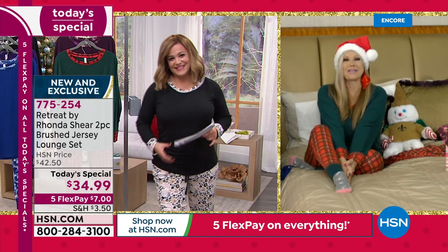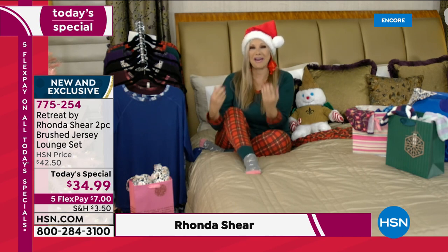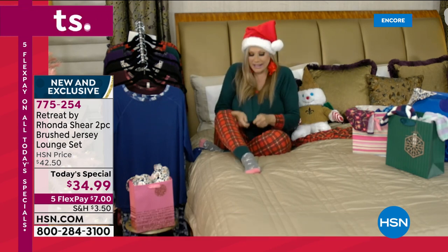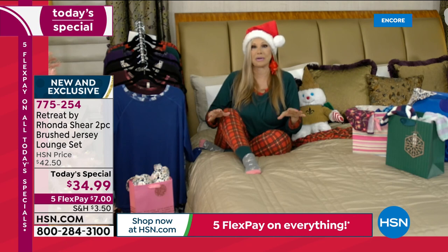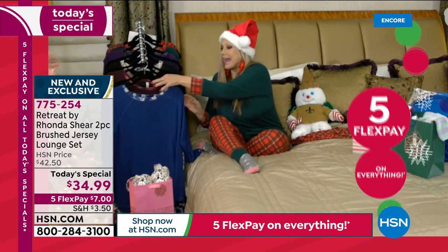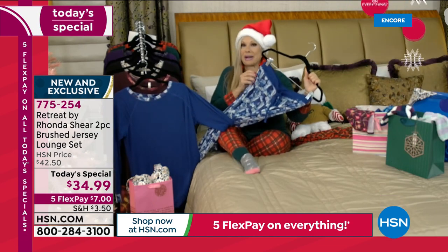Leslie, I am with you. I am so excited to be doing this from my bedroom. This is the best show ever, and one of my favorite today's specials ever. It is so comfortable. I have washed and worn this particular color at least 20 times since I got my own samples. It has pockets — so not all pajamas have pockets. These do. And the prints are exclusive to my line.